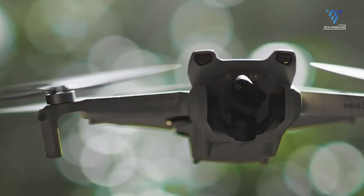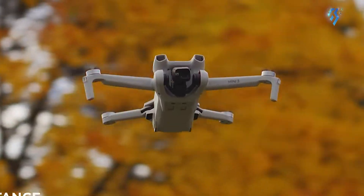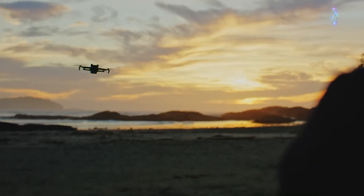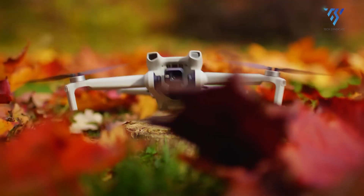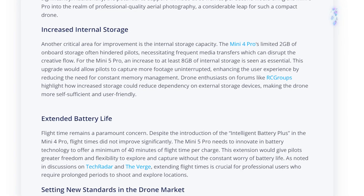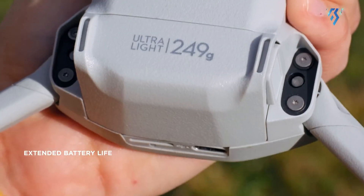Battery life, the eternal challenge in drone design, is another area where the Mini 5 Pro is expected to make strides. Despite the fanfare around the Mini 4 Pro's intelligent battery plus, real-world flight times didn't match the hype. Now there's a clear demand for the Mini 5 Pro to push battery technology further, aiming for a solid 40 minutes of flight time per charge. This isn't just about numbers.